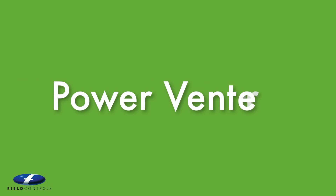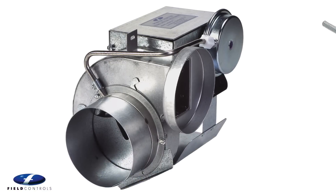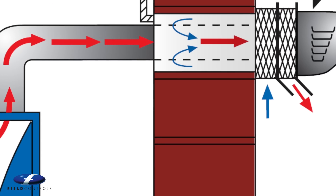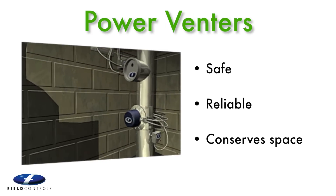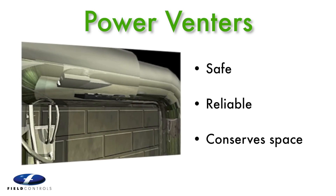Another of our flagship products is the SWG Sidewall Power Venter. The patented SWG was developed in response to a need to vent oil and gas appliances without a chimney. The stainless steel SWG and combo vent systems provide a safe, reliable venting solution while conserving interior space.